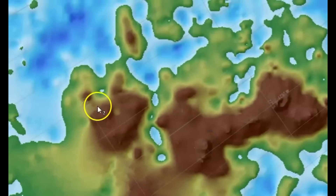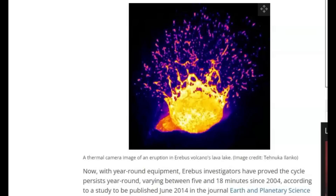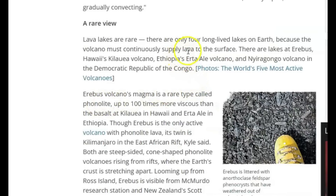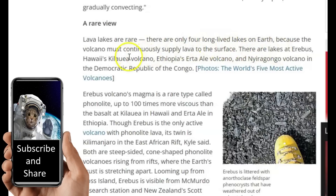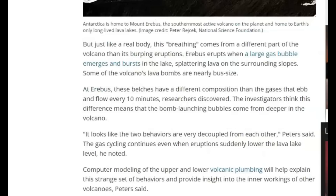This would be Mount Bird — that volcanic system has been active since the 1970s. Here we've got a thermal image of it. Lava lakes are rare — there are only four long-lived lakes on Earth, because the volcano must continuously supply lava to the surface. There are lakes at Erebus; Hawaii's Kilauea volcano; Erta Ale volcano in Ethiopia; and one in the Democratic Republic of the Congo. Erebus volcano's magma is a rare type called phonolite, up to 100 times more viscous than the basalt at Kilauea in Hawaii and Erta Ale in Ethiopia.